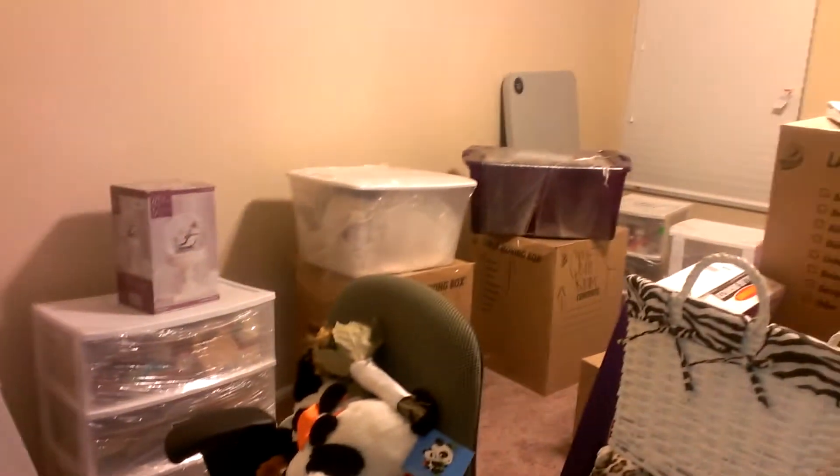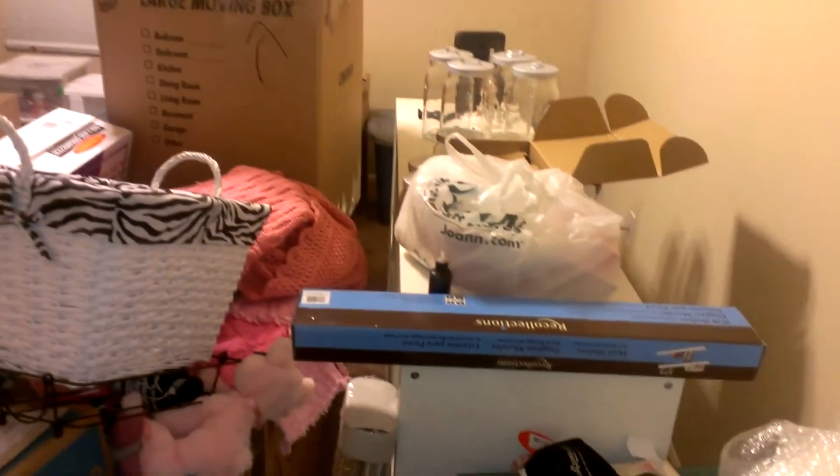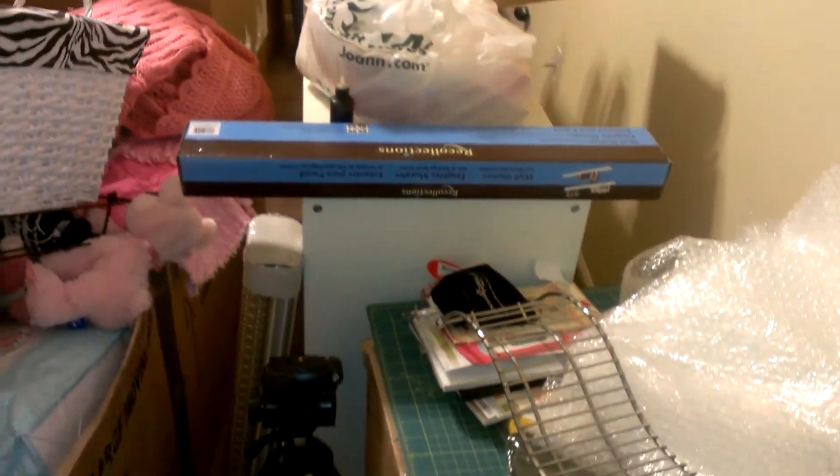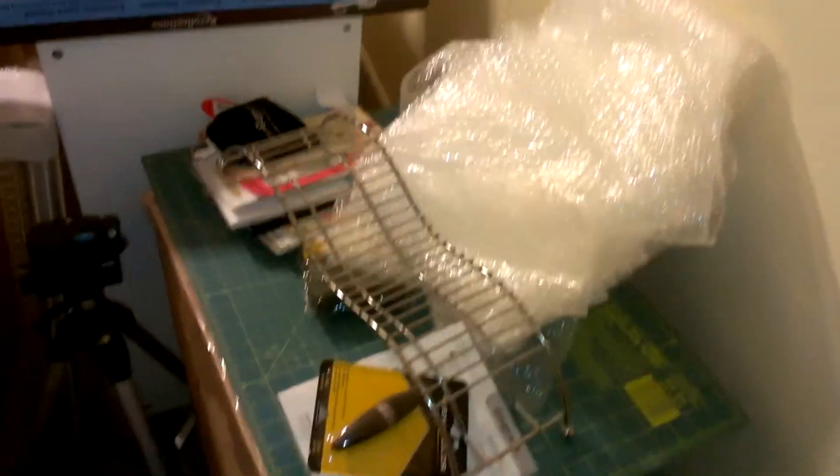So I have a pretty decent size room to work with. So here's the mess — boxes, and then I've got some new fun things I can put up. Just random odds and ends have gotten thrown in here.